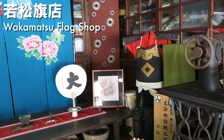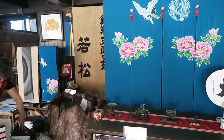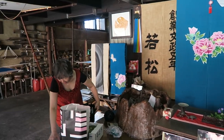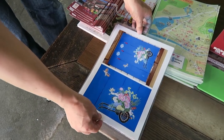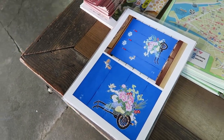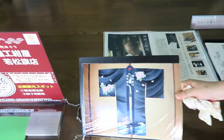Stop number one was Wakamatsu Flag Shop, where they specialize in dyeing fabrics. The couple that works at the shop was so kind — they sat down with us and explained all the techniques they use for dyeing their fabrics. It was really neat to find out that they are very committed to using the same traditional techniques that were used hundreds of years ago.